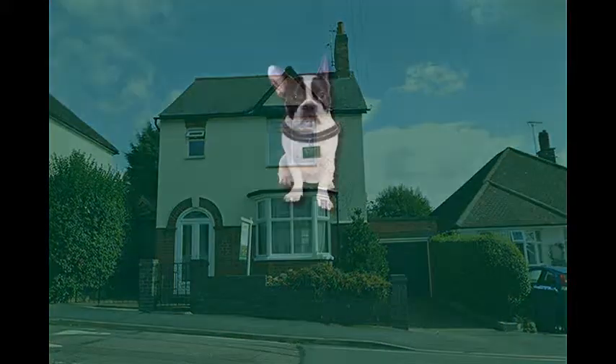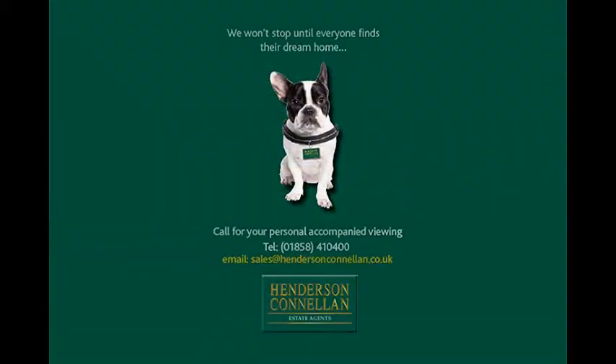For further details of this property or to arrange a viewing, please call Henderson Connellan on 01858 410 400.